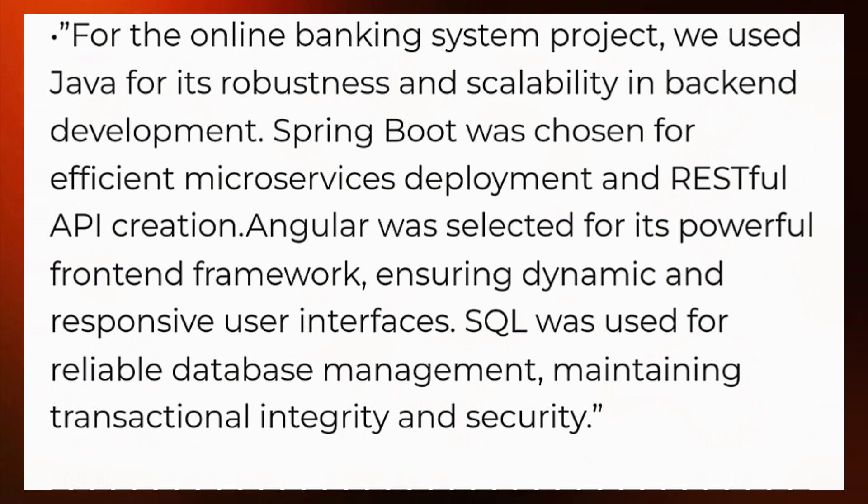To elaborate: we used Java for back-end development for its robustness and extensive libraries, maintaining high performance under heavy user loads. Spring Boot helped with microservices deployment and RESTful API creation — it reduces boilerplate code and accelerates development, focusing on business logic rather than infrastructure setup. Angular was our choice for front-end development due to its component-based architecture, robust tooling, and two-way data binding, which allowed us to build real-time dashboards. SQL was used for data management to maintain data integrity. These technologies were chosen to meet our project's demands for scalability, performance, and user experience.